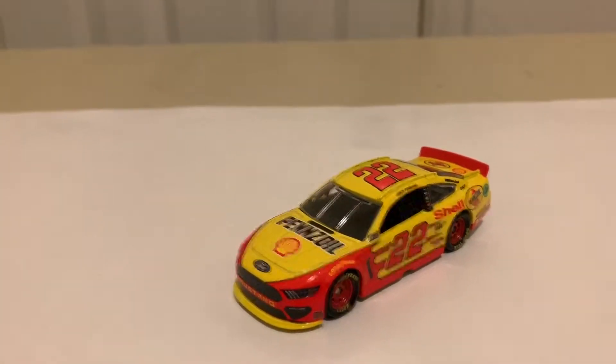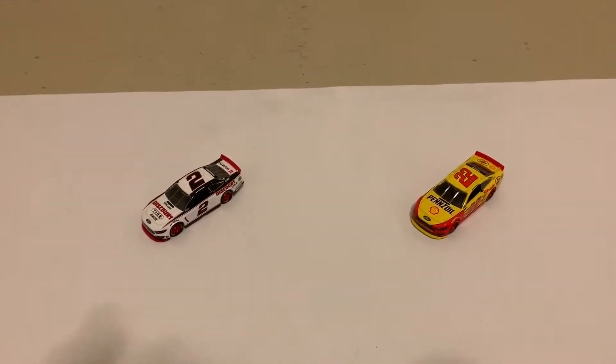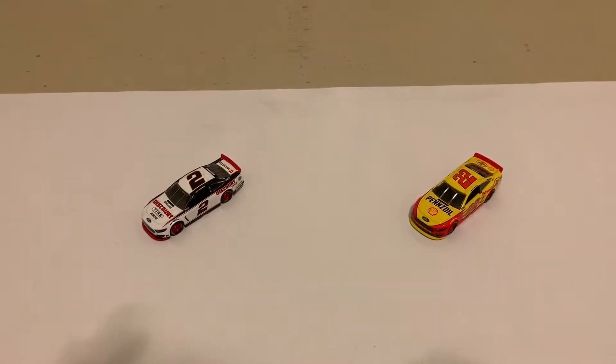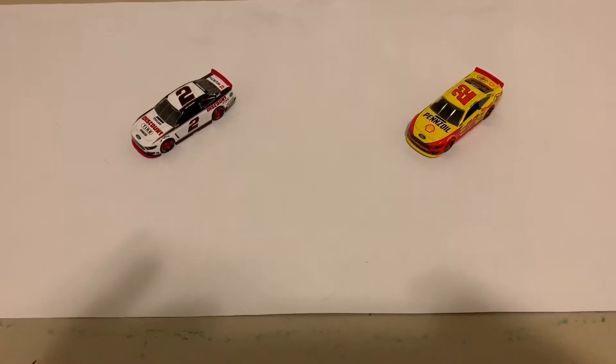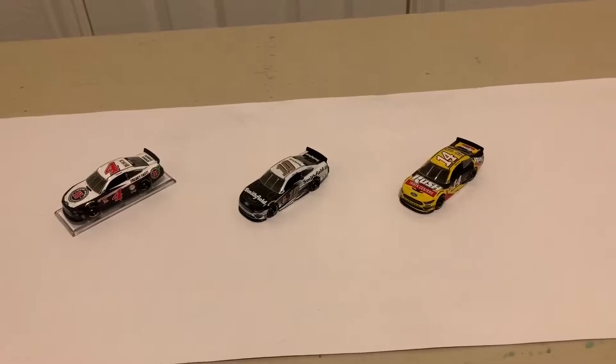On to the Stewart-Haas cars. We're going to those which are Kevin Harvick, Aric Almirola, and Clint Boyer. Daniel Suarez has not been released yet, so we'll do him in another review. But right now we're going to Kevin Harvick and then Clint Boyer. Here are the Stewart-Haas cars. We're gonna start off with Kevin Harvick.